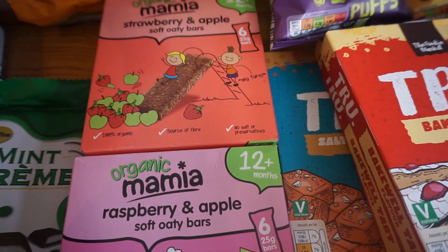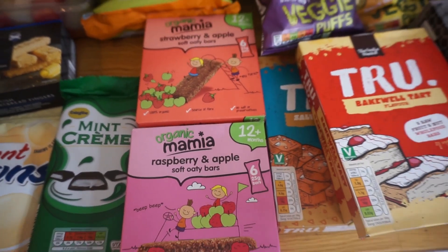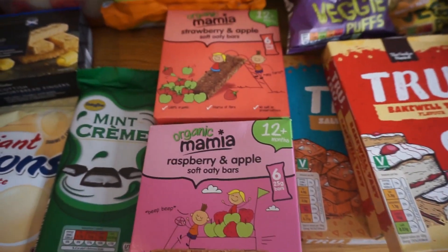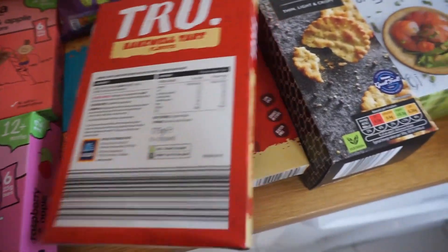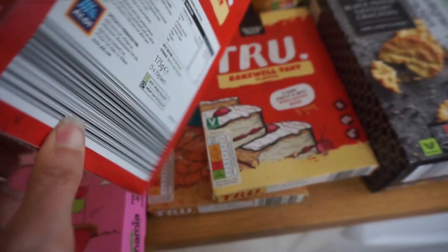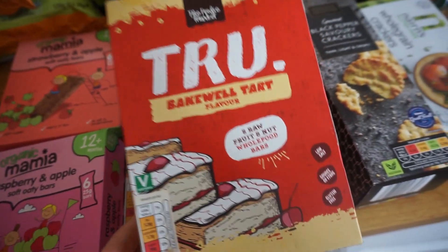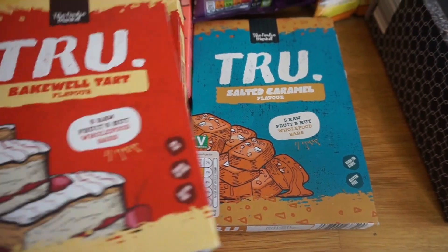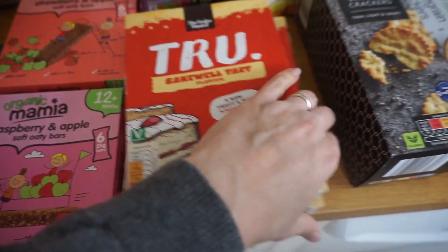We always buy loads of snack bars — that's a main reason I often go to Aldi. We've got the children's ones in raspberry and apple and strawberry and apple. The True bars are just like Naked bars — all they've got in them is dates, cashews, raisins, and natural flavouring. We've got two boxes of Bakewell tart flavour and one box of salted caramel, and they're only 99p for five, which is a lot cheaper than Naked bars.